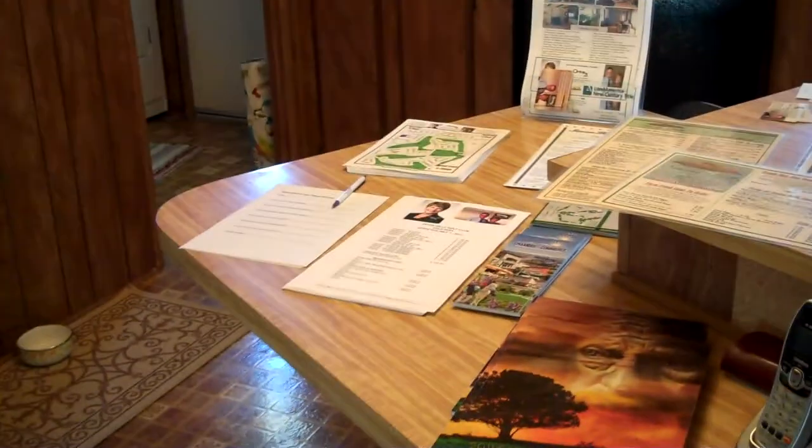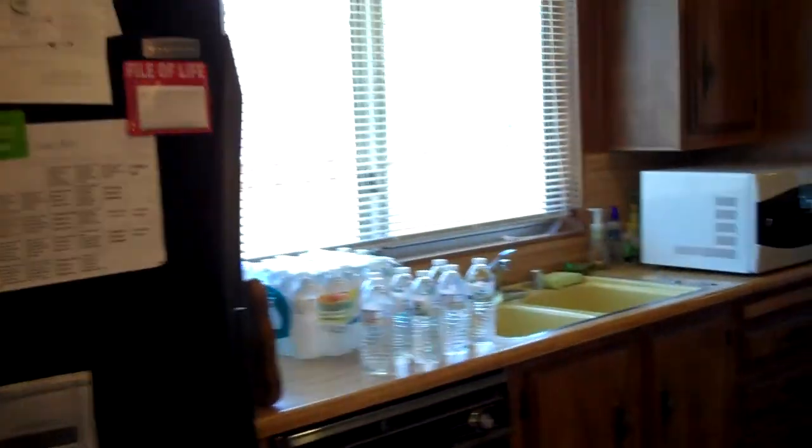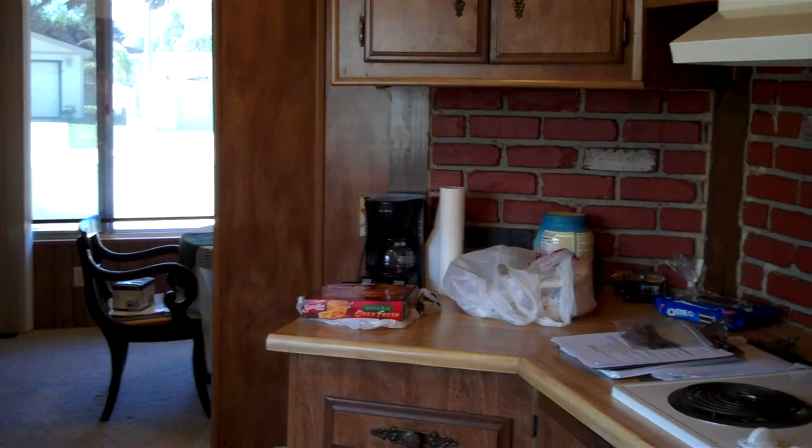And a breakfast nook with all of our open house items sitting here. Very spacious kitchen. We are going to have some apple pie and some sandwiches after a bit.